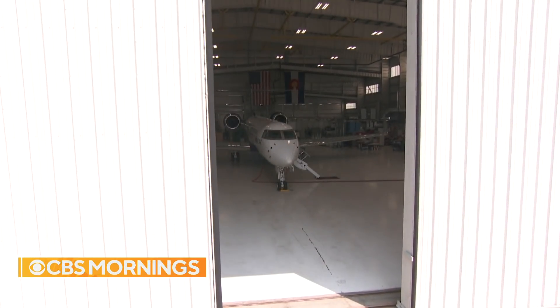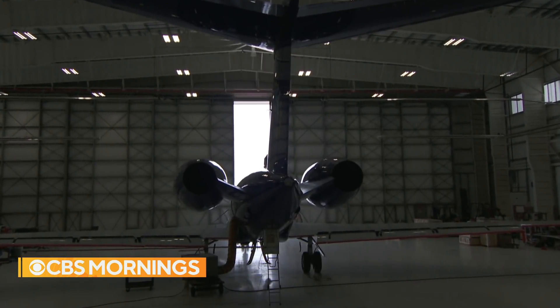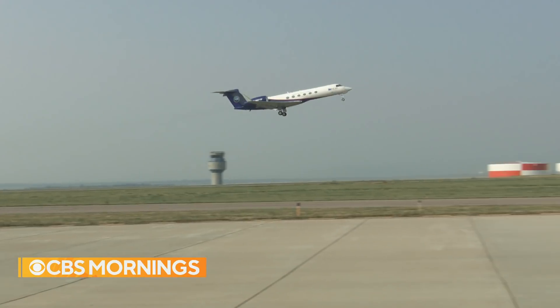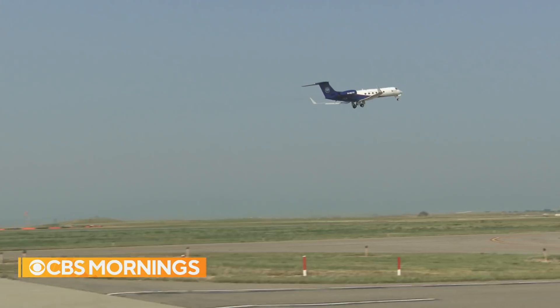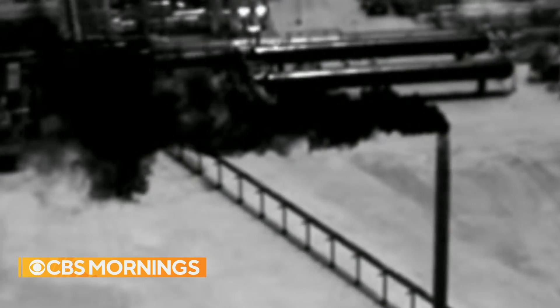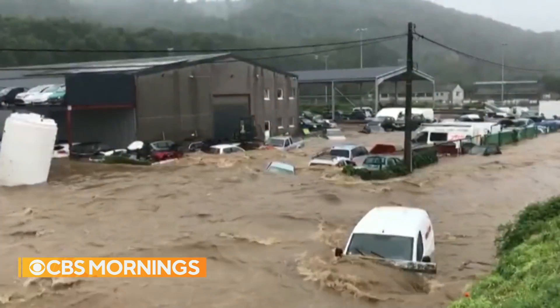Inside a hangar in Boulder, Colorado, this appears to be just another fancy private jet. But it's actually filled with scientists on a mission to help save the planet. They take to the skies to hunt down an invisible gas, seen here with infrared cameras, which is rapidly heating up the atmosphere and fueling some of the worst impacts of climate change.